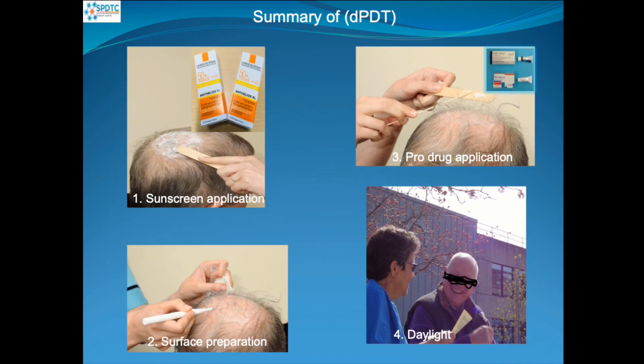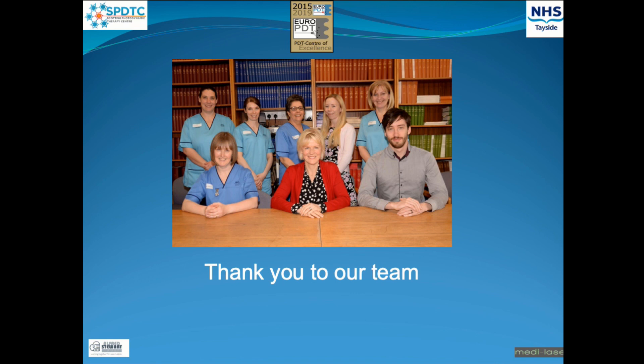In summary, we apply SPF 50+ sunscreen, prepare the surface area with curettage, then apply one of the pro-drugs — either Metvix or Ameluz — and send the patient out to enjoy themselves in the daylight 45 minutes later for two hours and thirty minutes. We would like to thank our fabulous team, led by Professor Sally Ibbotson, our Clinical Director.